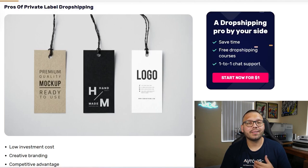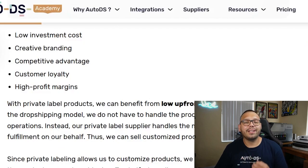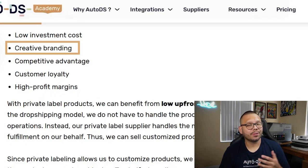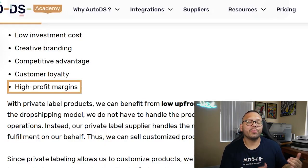Now that we know what private and white label dropshipping are, let's talk about the pros and cons of each. Starting with private label dropshipping, one pro is low upfront costs. Since we are still dropshipping, we don't have to carry any inventory — our suppliers take care of everything even when using private labeling services. It's still going to be a lot less than ordering inventory and housing it yourself. This is also a great way to build your brand, and with branded products you can charge a little more, bringing in higher profits.